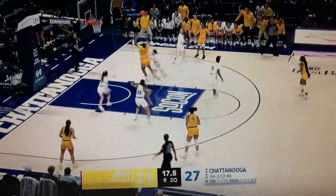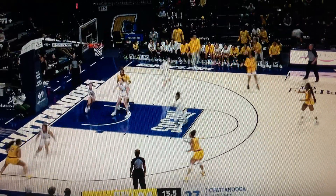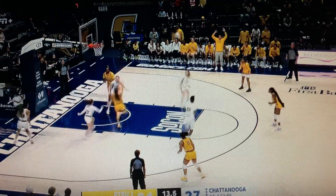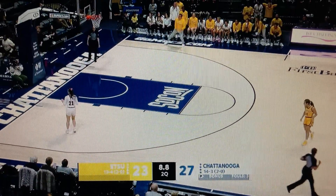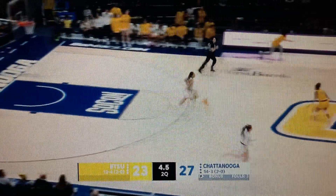To the first half, the lob saved from going out of bounds by Foley. Here's Foley, the layup. Kendall Foley has eight in the first half, and Chattanooga can now set it up for a final shot.